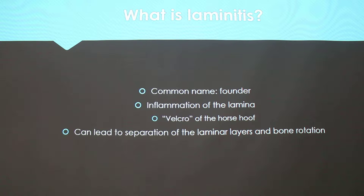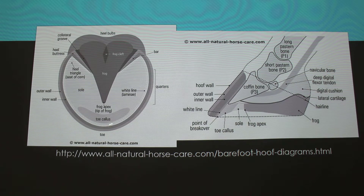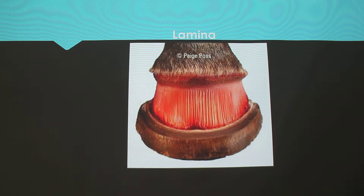So what is laminitis? The common name, or most people know it, is founder. It's inflammation of the lamina, which is a structure in the horse's hoof. The lamina works kind of like Velcro — there are two layers that hold that bone in place where it's supposed to be. The inflammation of the lamina can lead to separation of those two layers, and then you have bone displacement as a result. This picture is a view of the hoof from the bottom, and this one is a view of the side — that's what the lamina looks like on gross examination.